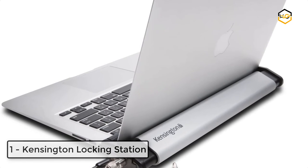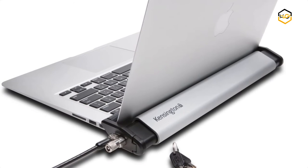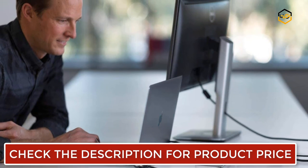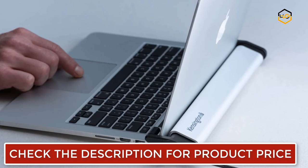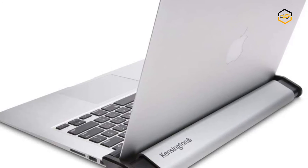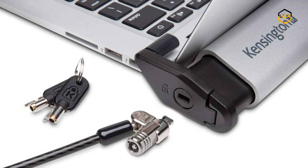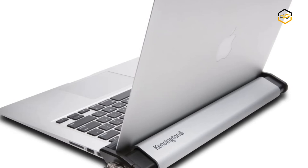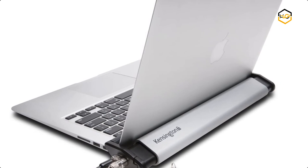At number 1 we have Kensington Locking Station. The Kensington Laptop Locking Station 2.0 was created to protect the MacBook, MacBook Air, Surface laptops and other laptops that don't include a security lock slot. It provides trusted protection and is the preferred desktop security solution for laptops without security slots. It easily adjusts to accommodate MacBook and other thin 11–15.6 inch laptops without built-in security slots. Securing your laptop is as easy as placing it on the base, closing the arm and locking. Now let us know in the comment box below if this video helps you find the best laptop accessories for your needs.